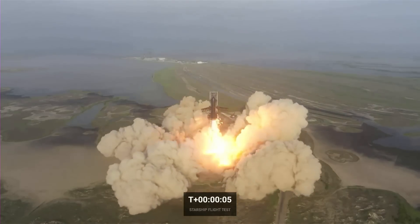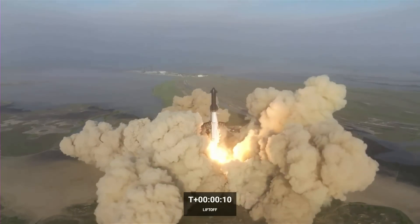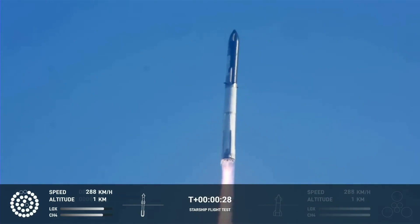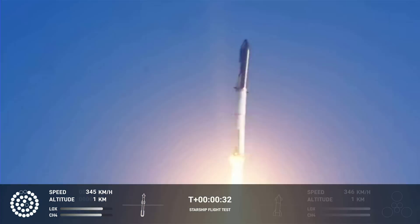During Starship's most recent launch, we saw an immensely strong engine ignition, followed by a crater being formed and concrete debris flying in every direction. We even saw possible damage to the Starship rocket itself, with multiple Raptor engines failing throughout the flight.